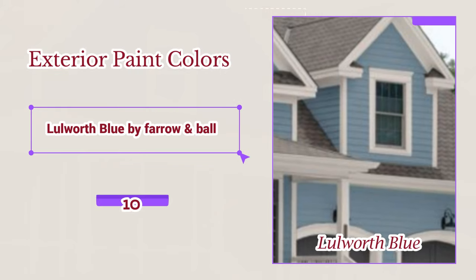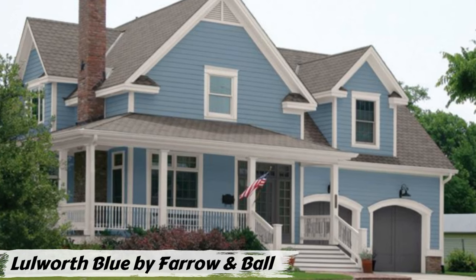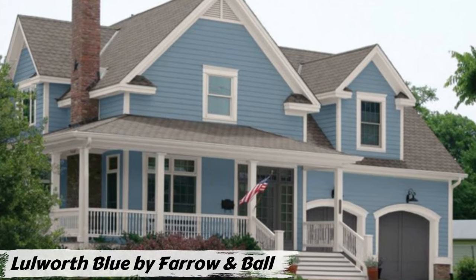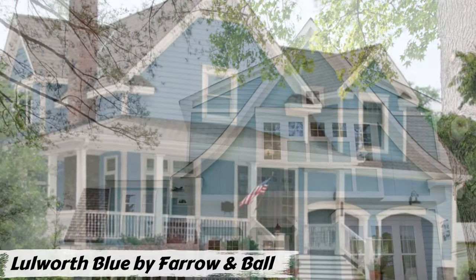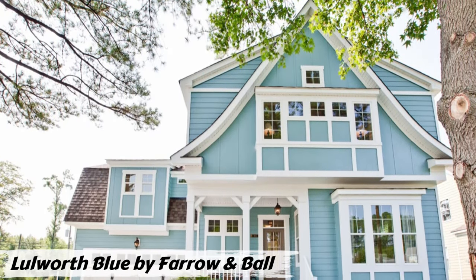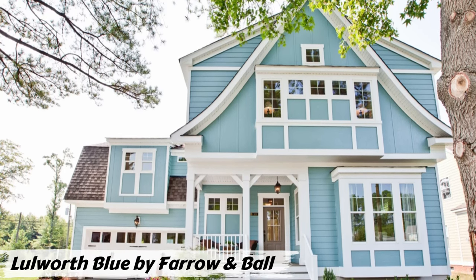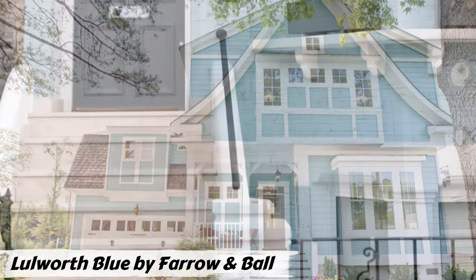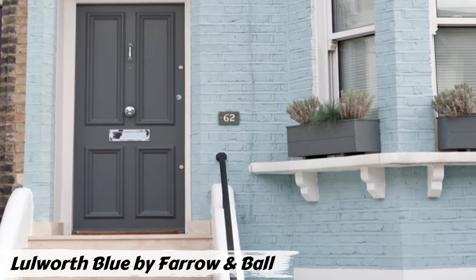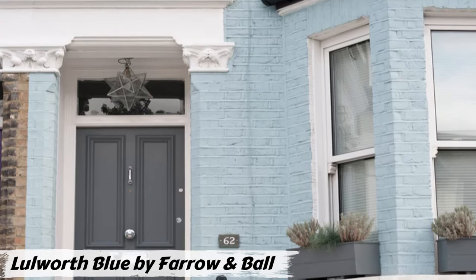Number ten: Lulworth Blue by Farrow & Ball. Lulworth Blue is a stunning mid-blue hue inspired by the crystal-clear waters of Lulworth Cove in Dorset, England. It strikes a perfect balance — offering a fresh, inviting feel without being overly bright. Its versatility means it can elevate both traditional and contemporary homes, whether a charming colonial or a sleek modern design. With its timeless elegance, Lulworth Blue can add a touch of grandeur and sophistication to any architectural style.